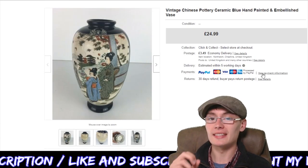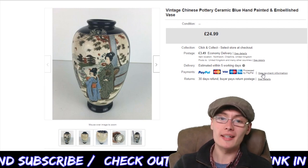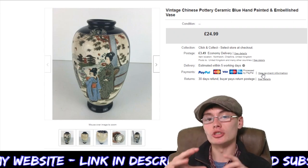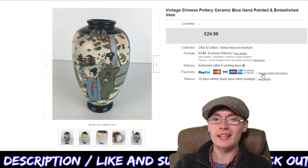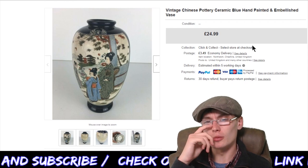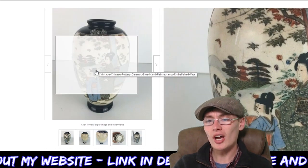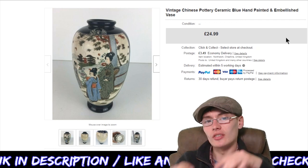Next, a Vintage Chinese pottery ceramic blue hand-painted and embellished vase. £24.99 plus postage, again only costing me a couple of quid. I'm really getting into Chinese pottery — not that I know a lot about it, just from an appreciation level. When I get it in auction job lots I'm starting to appreciate it more, whereas a year or two ago I'd just brush it off. I want to learn a little bit more about it. These Chinese vases have a really sleek and stylish design — a lovely rounded shape that looks really cool.